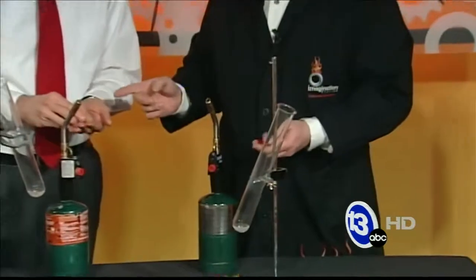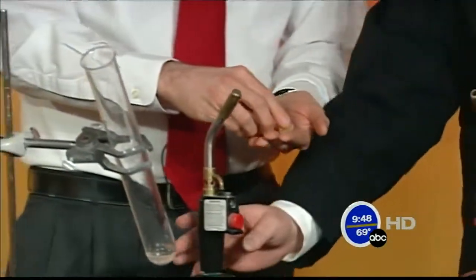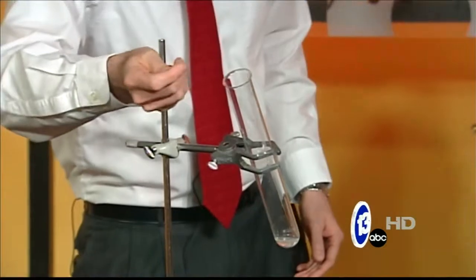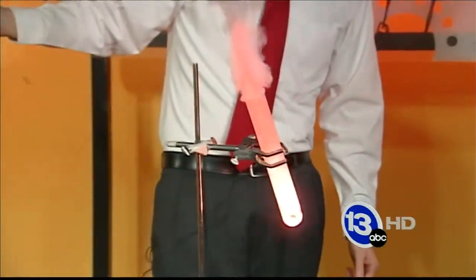So Jay, why don't you go ahead — you've got some of the sour gummy bears there. I like sour ones, by the way. All right, go ahead and drop all five in all at once. Okay, and then take your hand away quickly from the top of the test tube. Go ahead and pop them down in there. Wow.